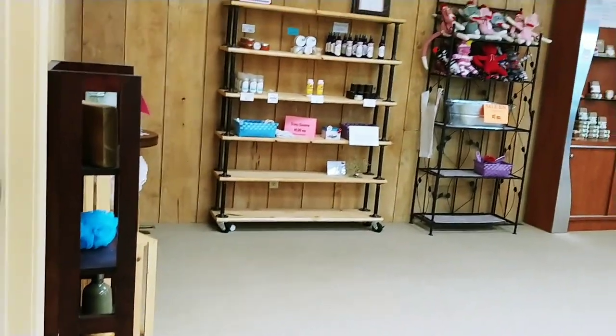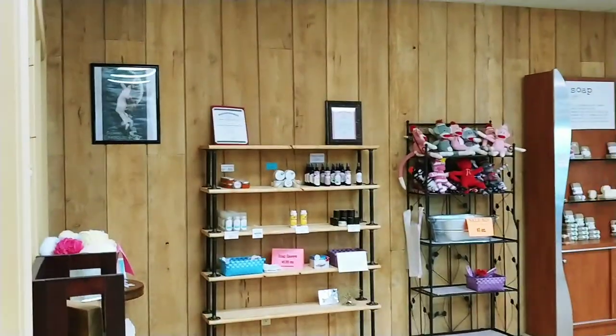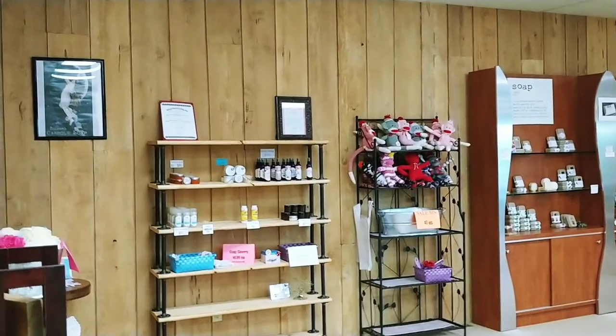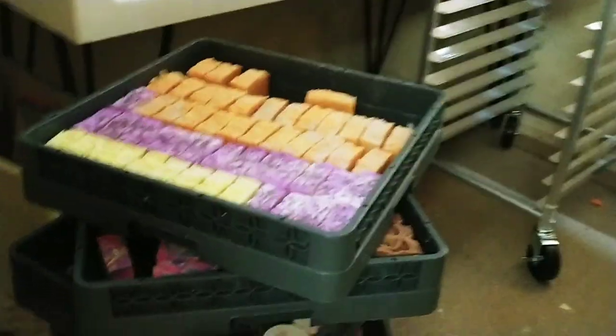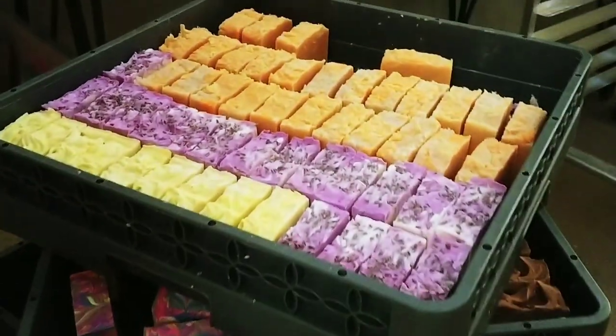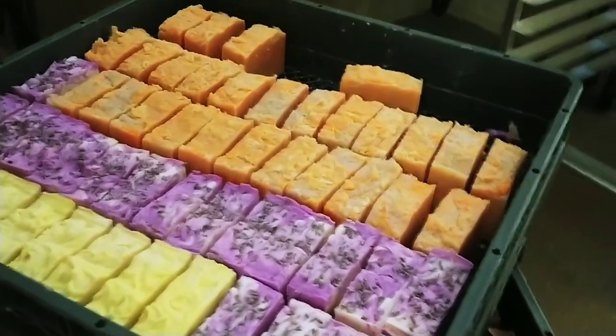It might get noisy because I have my drying room with my dehumidifier going all the time. It's kind of dark in here, but look — there's one of my racks for drying. These trays hold a lot of soap.